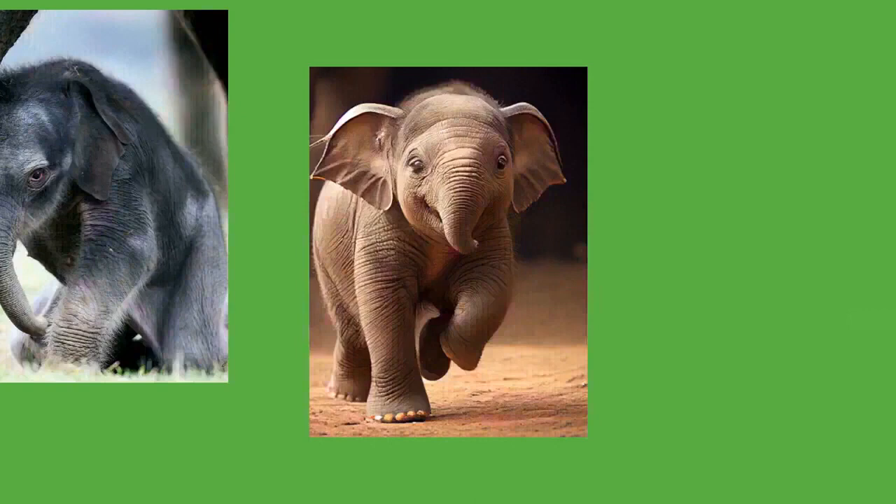Elephants are among the most intelligent animals. They exhibit mirror self-recognition, an indication of self-awareness and cognition that has also been demonstrated in some apes and dolphins. One study of a captive female Asian elephant suggested the animal was capable of learning and distinguishing between several visual and some acoustic discrimination pairs. This individual was even able to score a high accuracy rating when re-tested with the same visual pairs a year later. Elephants are among the species known to use tools. An Asian elephant has been observed fine-tuning branches for use as flyswatters. Tool modification by these animals is not as advanced as that of chimpanzees.